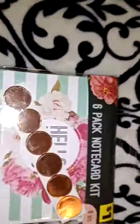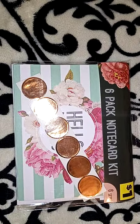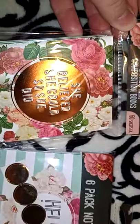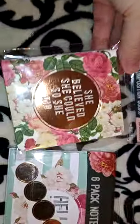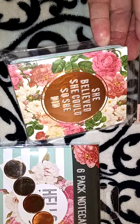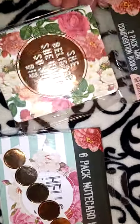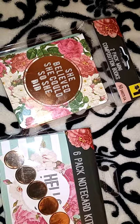They had a couple of random items left. I got this little two-pack mini composition book — it actually has two in there, so they will each get one. This one says 'She believed she could, so she did,' and the back one says 'Love.' I have so many notepads already, but because I'll be giving sprinkle baskets away, I want to keep the stock going.